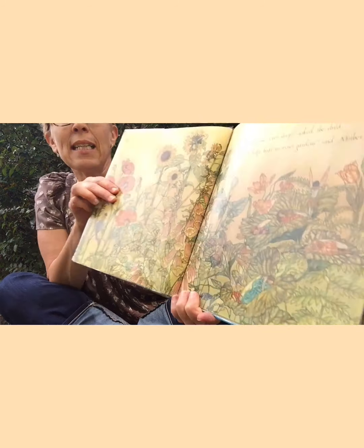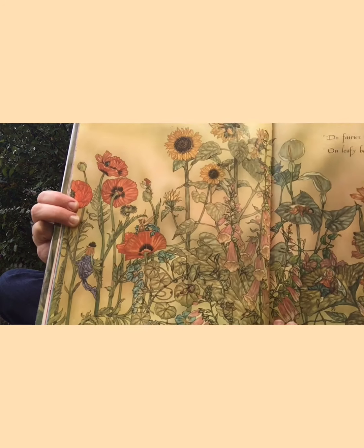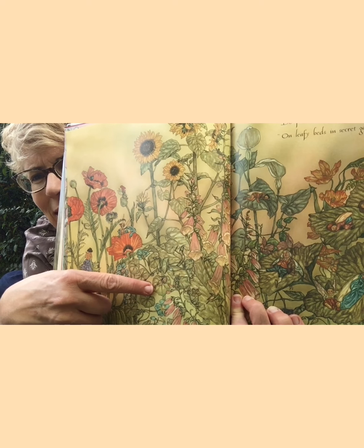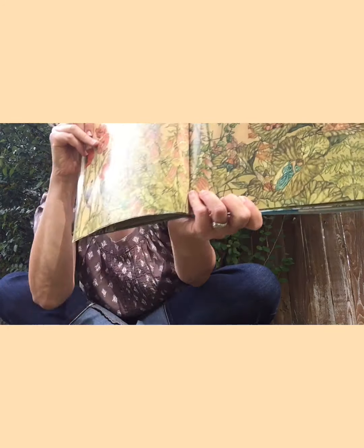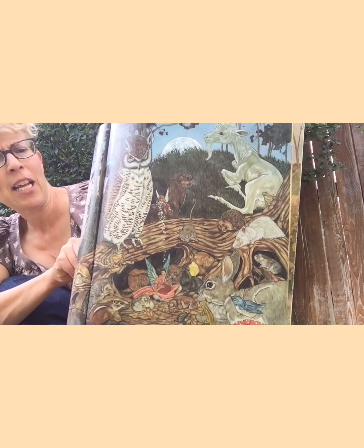'Do fairies ever sleep?' asked the child. 'On leafy beds, in secret gardens,' said the mother. Can you see some fairies sleeping in the garden? I see one there — oh, that looks like a little gnome. Let's see if you can find some on this page without me showing them. Oh my gosh, they're all sleeping. 'Please tell me all the things that fairies do,' pleaded the child. 'I would like to know.' 'Oh, it would take days and nights to tell you all about fairies,' said mother.